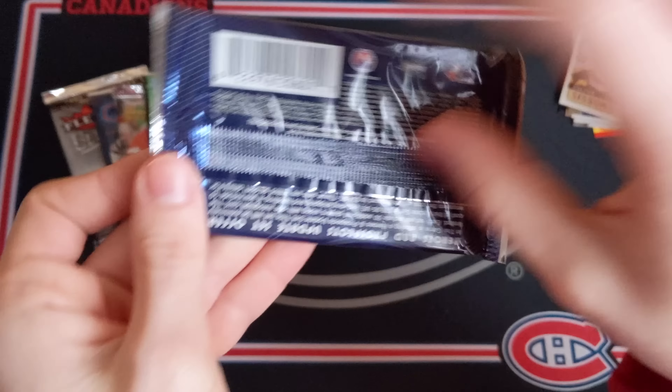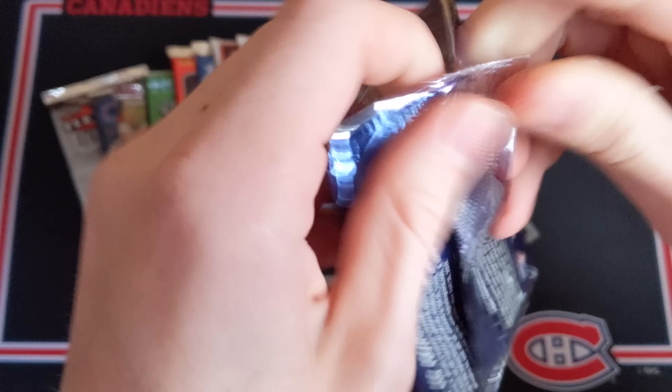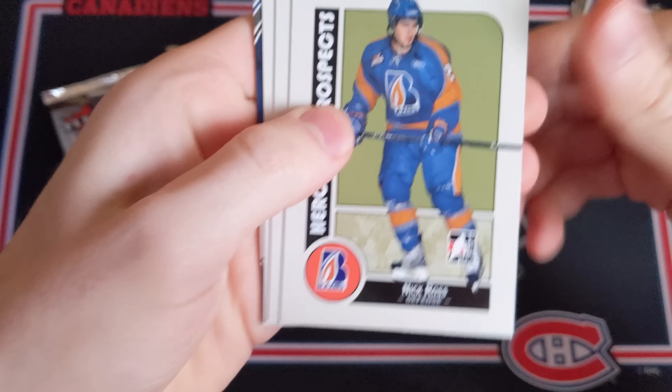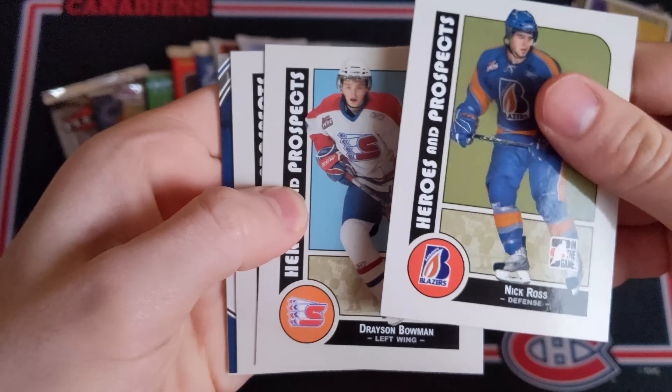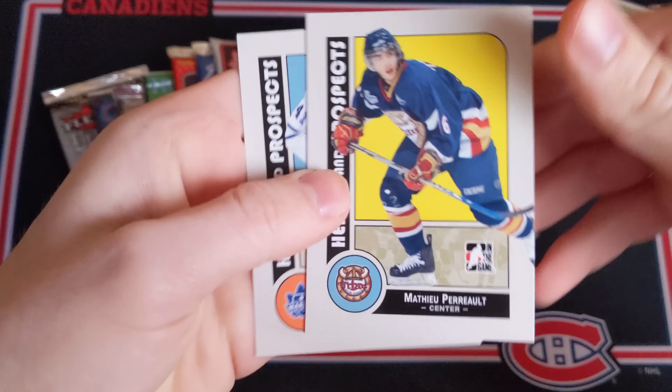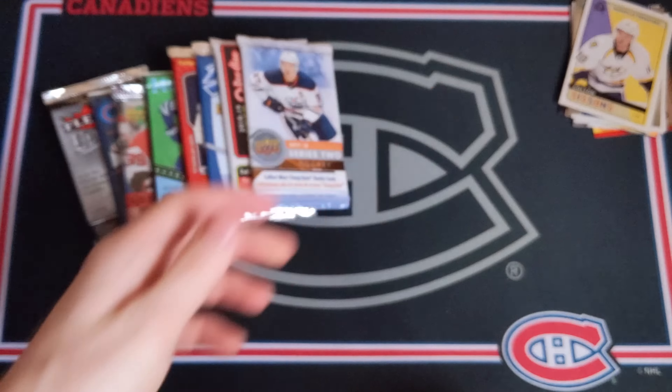Now maybe we can get something here out of 08-09 Heroes and Prospects — want to see a hit come out of one of these, they're not so hard to find. We've got Nick Ross, Drayson Bowman, Nick Foligno, another Redemption Point card — that's not good unfortunately — Matthew Perreault and Yuri Lusty once again.